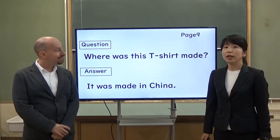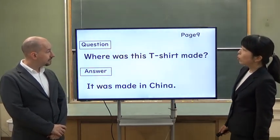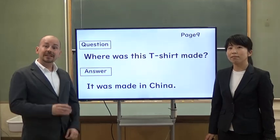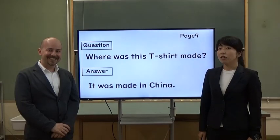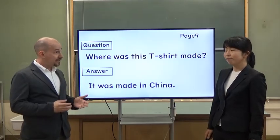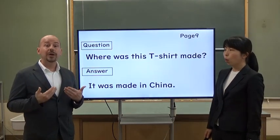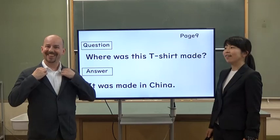Please open your textbook to page nine. Here is an example: 'Where was this t-shirt made? It was made in China.' So everyone, please write your original sentence. Let's begin. Did you finish writing? So, Brian Sensei, did you make your sentence? Yes. The question is: 'Where was this jacket made? It was made in America.' When I was in America, I bought it. Oh, you look nice. Thanks.